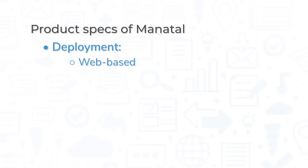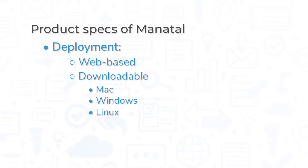Manitol is available for all modern browsers, via download on Mac, Windows, Linux, or Chromebook, and on mobile devices with either Android or iOS.